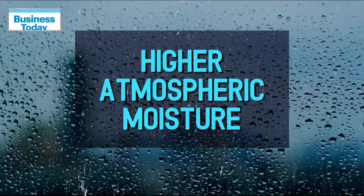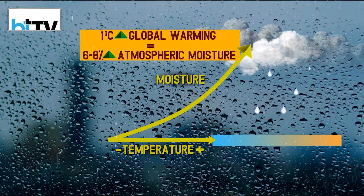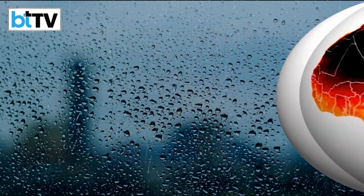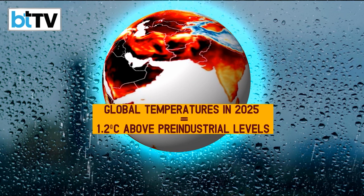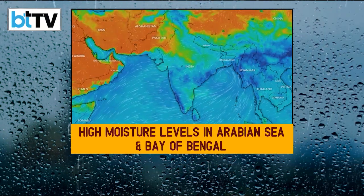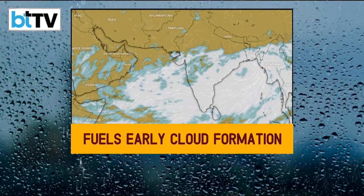Then there's higher atmospheric moisture. With every degree Celsius of global warming, atmospheric moisture increases by 6–8%. Given that global temperatures in 2025 are about 1.2 degrees Celsius above pre-industrial levels, this year saw high moisture levels in the Arabian Sea and Bay of Bengal by May, fueling early cloud formation.